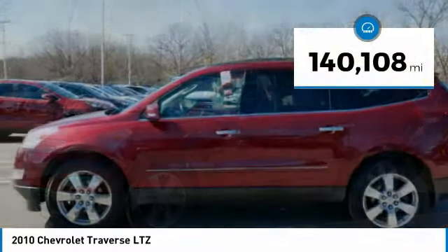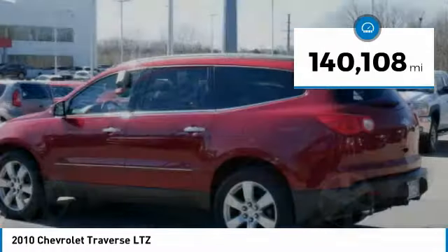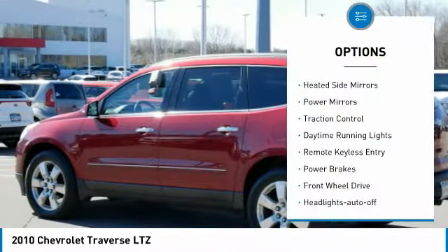This vehicle has less than 145,000 miles. Here are some of this vehicle's great options: heated side mirrors,